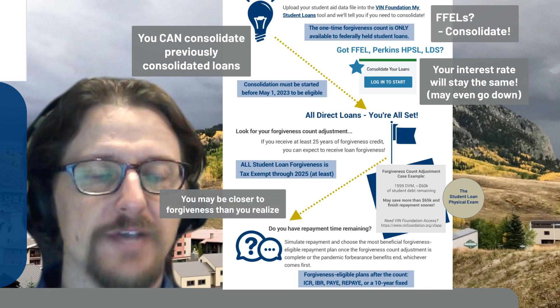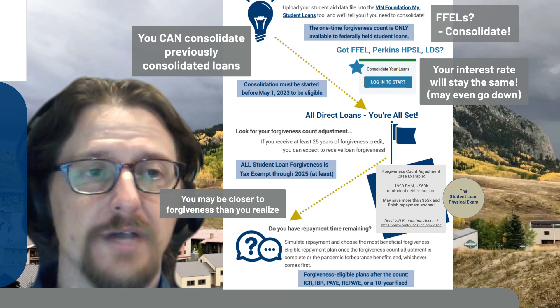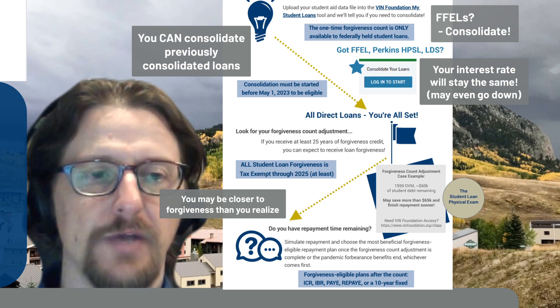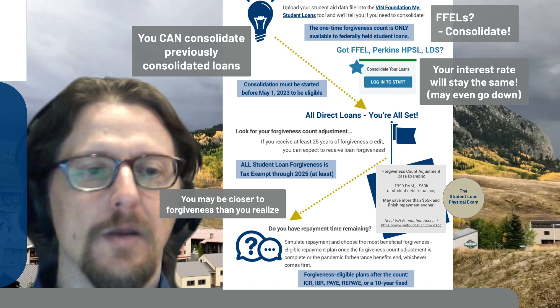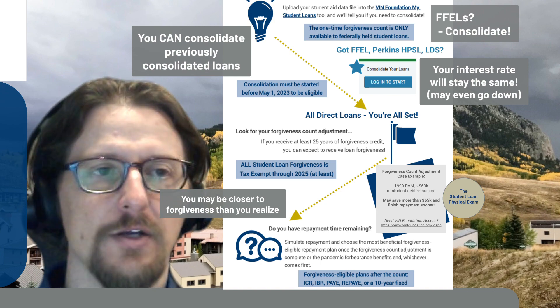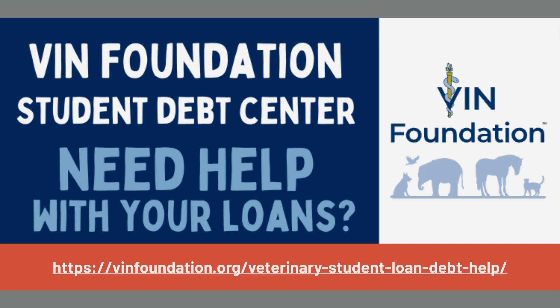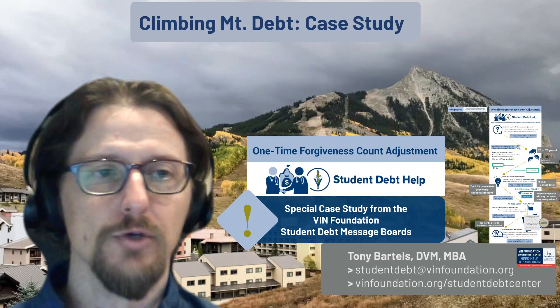You'll want to choose a forgiveness-eligible repayment plan once the one-time forgiveness count adjustment is applied. Knowing how many qualifying forgiveness months you have will help determine which plan to choose. The forgiveness-eligible plans include income contingent repayment, income-based repayment, Pay As You Earn if you're eligible, Revised Pay As You Earn, or even a 10-year fixed repayment plan. If you need help, visit the VIN Foundation Veterinary Student Loan Debt Help page, fill out the Student Debt and Income Signalment form, and create a username and password to access the student debt message board.